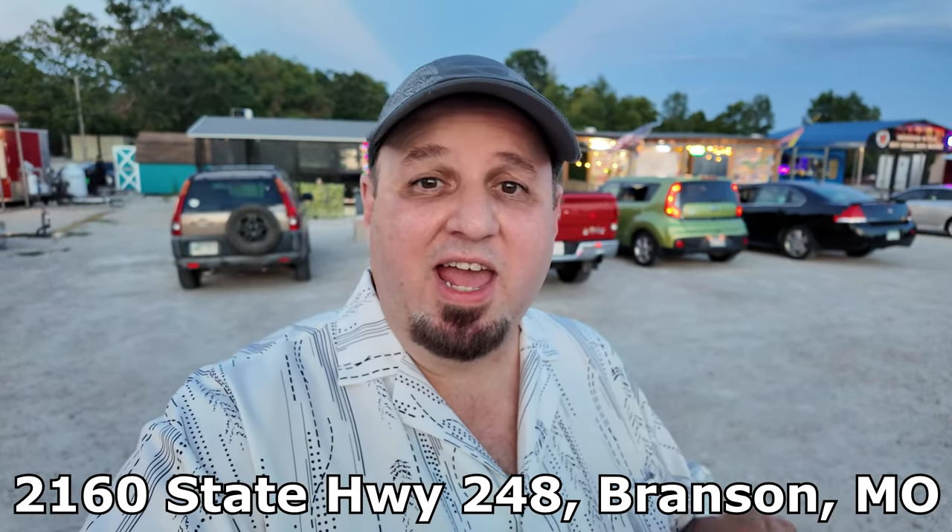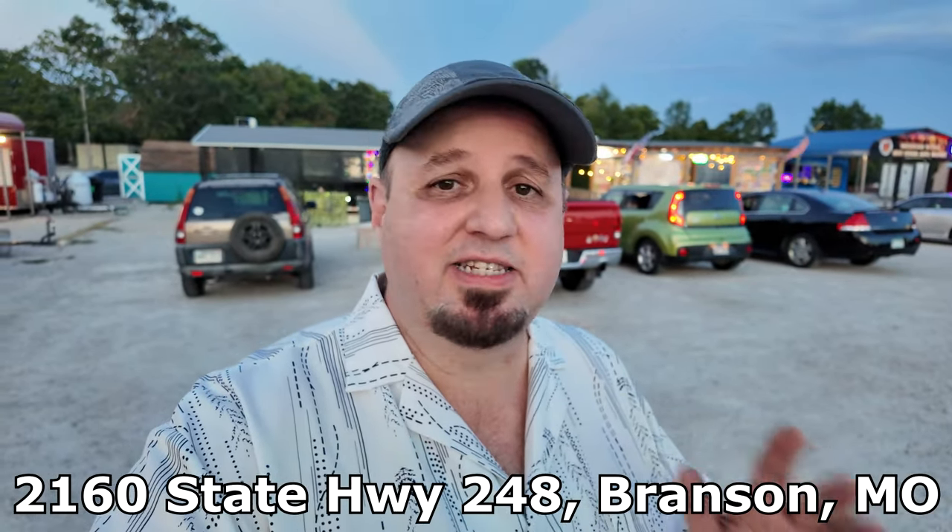The food here at the Branson Food Truck Park is awesome. We didn't have anything that was bad — everything was delicious. Loved the Venezuelan food, loved the Asian food. Everything was great — the cheesesteak, my wife got the Ero, awesome food. If you're in the area and you're looking for a good place to eat in Branson, Missouri, come by the Branson Food Truck Park and try it out. I swear you're going to find something you're going to fall in love with. I wish I could take all these places home with me to Michigan.